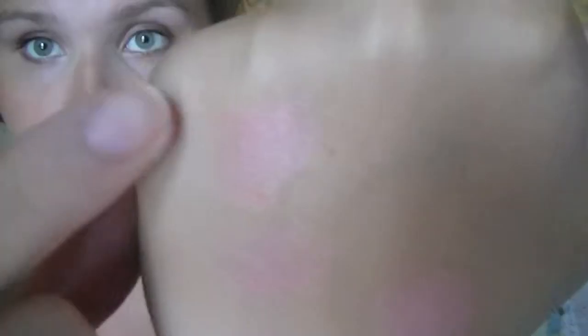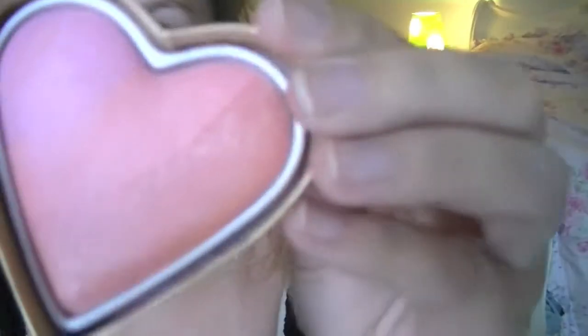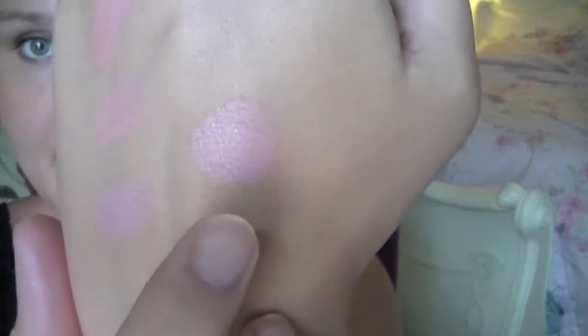This one right here is the middle stripe, this one right here is the last color, and that one right there is all of them together.